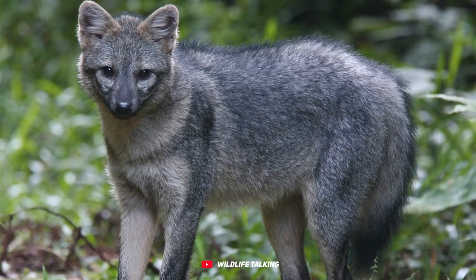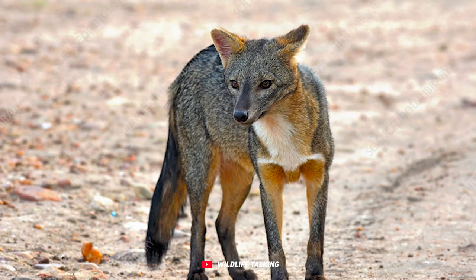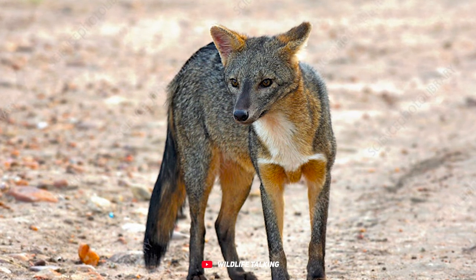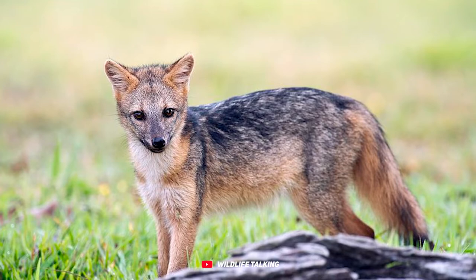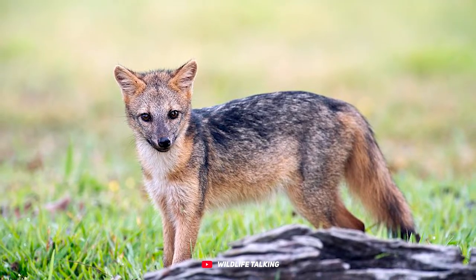But that's not all they munch on — their menu includes crustaceans, insects, rodents, and even birds. This charming fox is quite the social butterfly and can be easily tamed. In fact, some folks even keep them as pets.